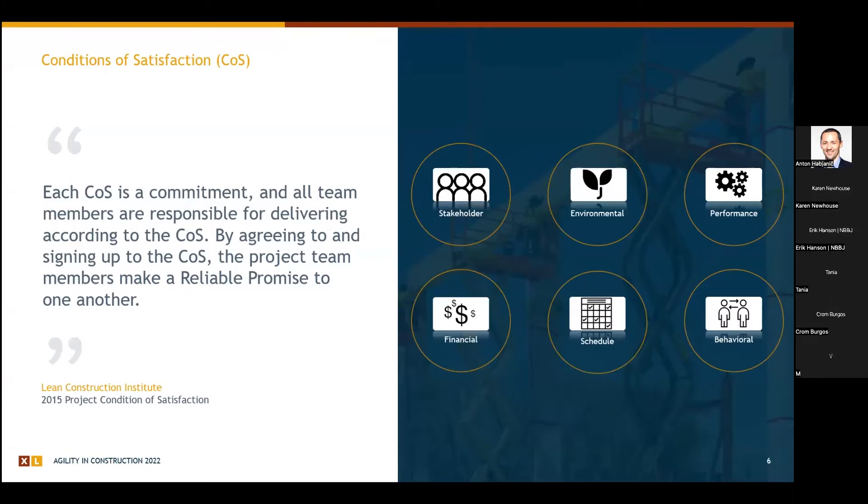LCI has a great description of conditions of satisfaction that I've returned to: ultimately it's a commitment from the team about what we're going to try to deliver — it's about reliable promising. It can touch on many things: stakeholder targets, environmental goals, building performance, whether you're going for LEED Silver or net zero, financial constraints, schedule constraints, or aspirational targets. These wide-ranging components vary client by client and project by project.